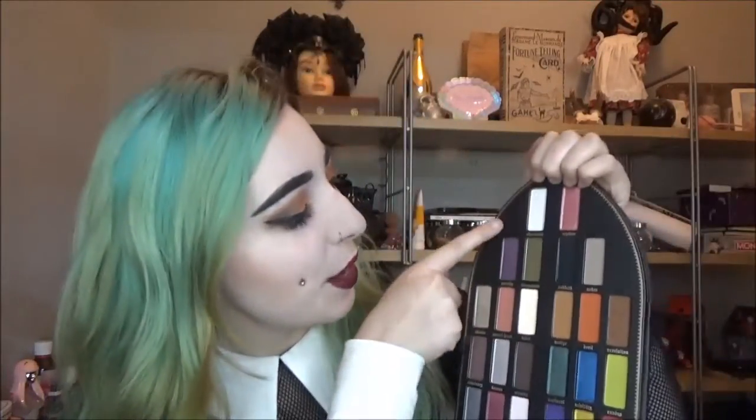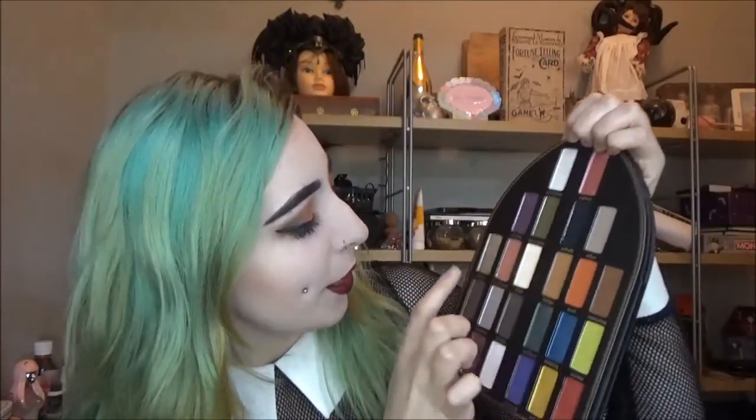On the Saint side we have Absolution — a topper shade — Worship, Immaculate, Chalice, Sacred Heart, Amen, Sanctuary, Heaven, Crucifix, Cathedral, Rosary, and Baptism. Some of these shades are gorgeous. My favorites on the Saint side so far are Absolution, Amen, Rosary, and Baptism — I really love those.